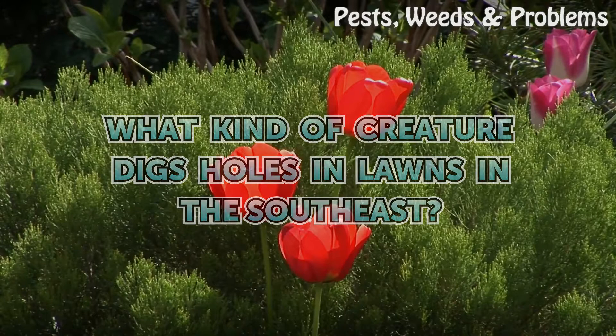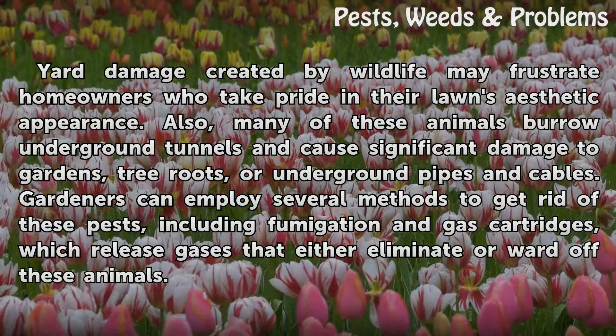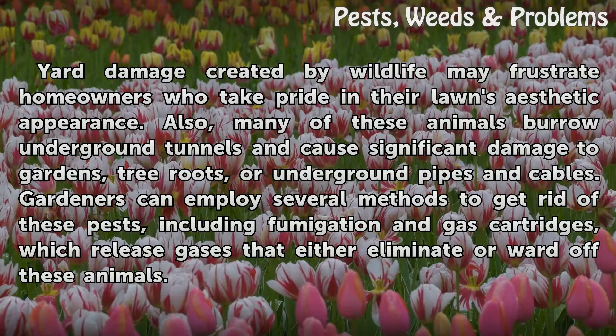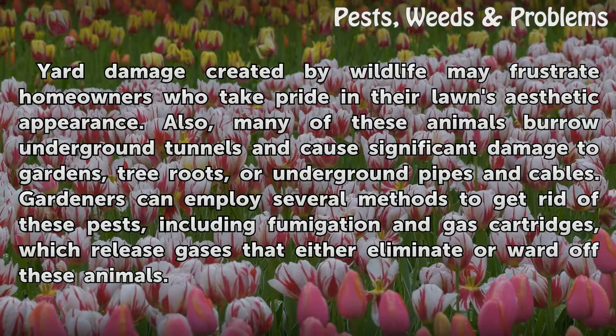What kind of creature digs holes in lawns in the southeast? Yard damage created by wildlife may frustrate homeowners who take pride in their lawns' aesthetic appearance. Many of these animals burrow underground tunnels and cause significant damage to gardens, tree roots, or underground pipes and cables. Gardeners can employ several methods to get rid of these pests, including fumigation and gas cartridges, which release gases that either eliminate or ward off these animals.